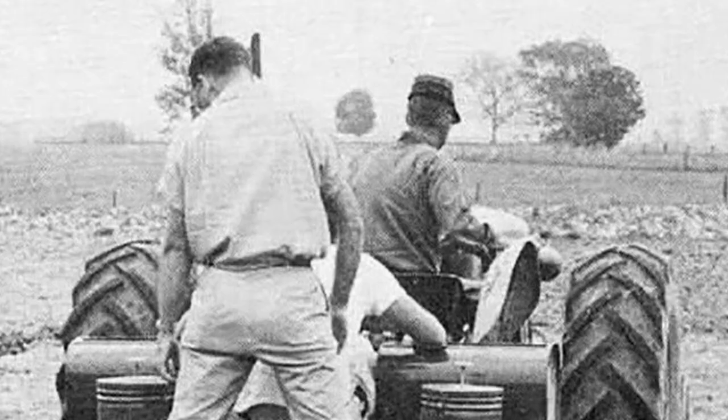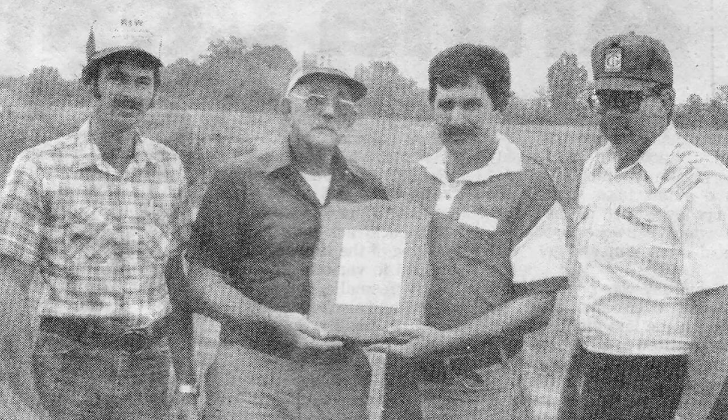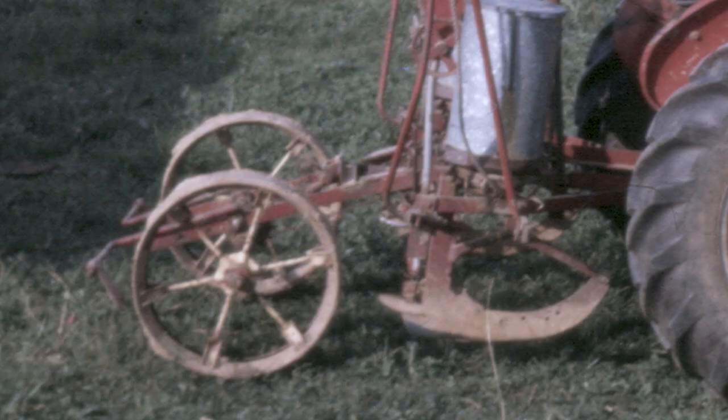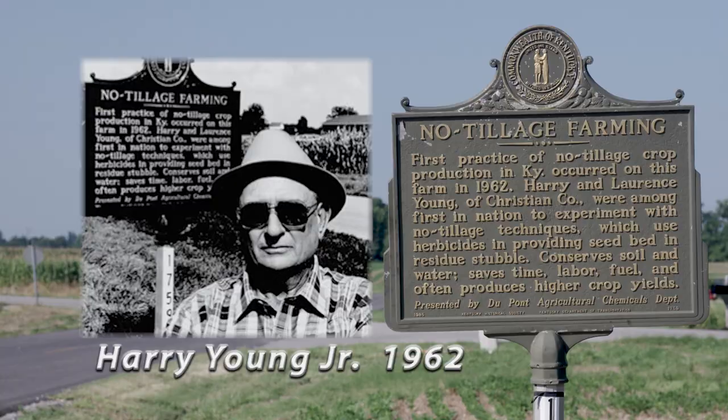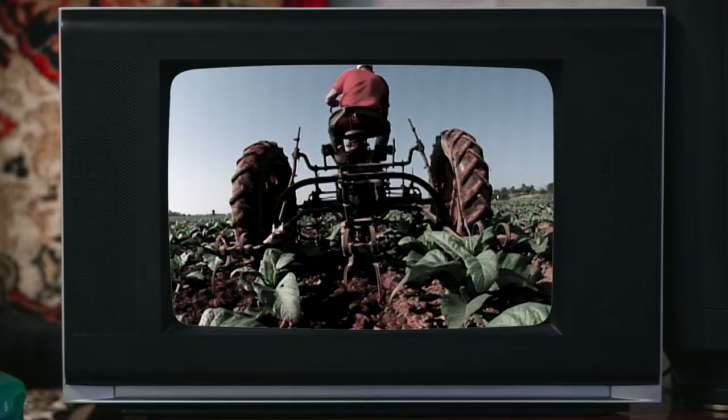In 1961, my dad went with a group of farmers to an experiment station in Dixon Springs, Illinois. Dr. McKibben at Dixon Springs had a number of test plots. One of those was a small one, about the size of a car, that showed crops planted with no tillage — no plowing, no disking — planted directly into the sod, with weeds killed chemically. That fall, my dad thought, 'I think I can do that.' So he came back, put together his own planter, and in the spring of 1962 he planted what, as far as we know, is the very first field of no-till corn here at Herndon.